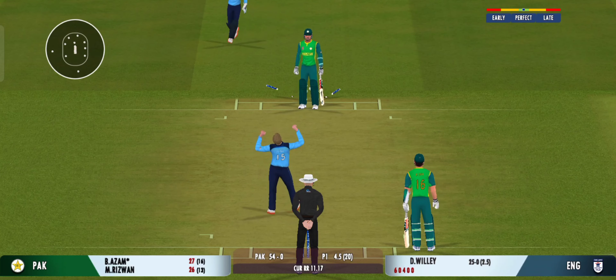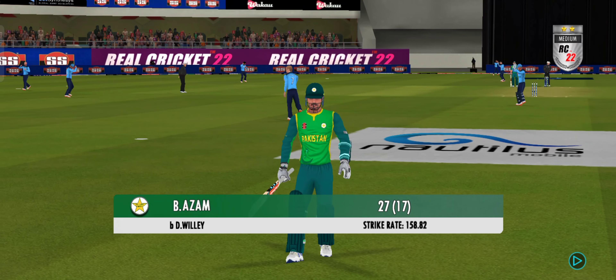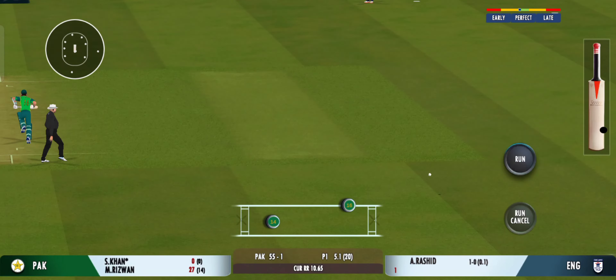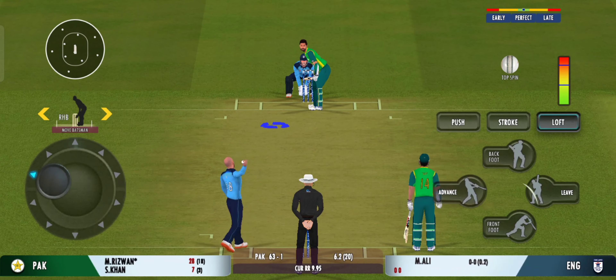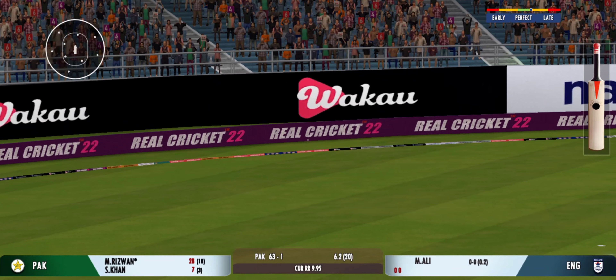What a peach of a delivery! That could have troubled him — looks frustrated as he takes the long walk back to the pavilion. That's a beautiful shot and in the gap. Bang — that's powerful.